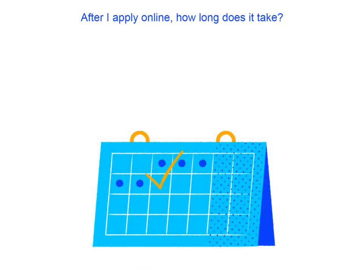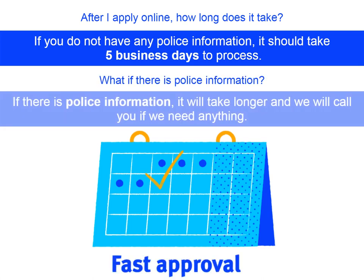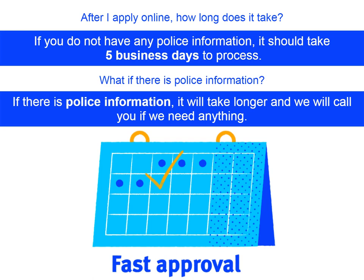So when I've applied online, how long does it take to get my card? If there's no police information sent back to us, your application should be processed in 5 business days. And if there is police information? If there is police information, it will take longer and we will get in touch with you to let you know what else we need.